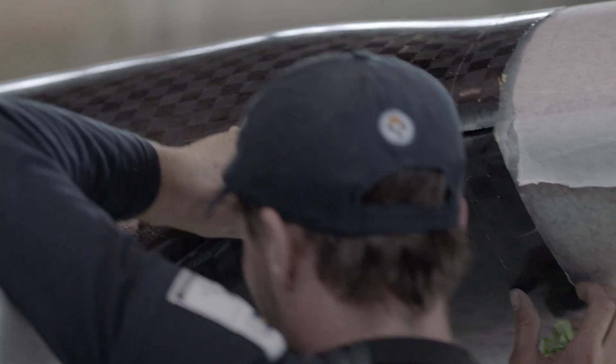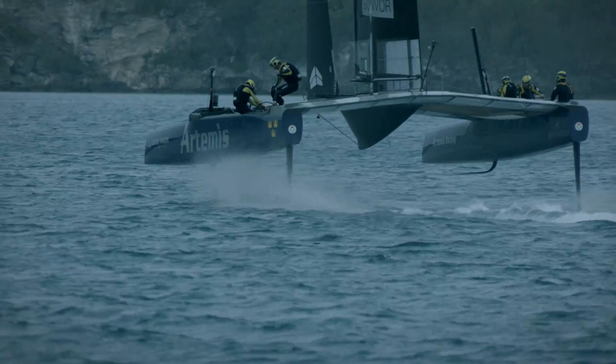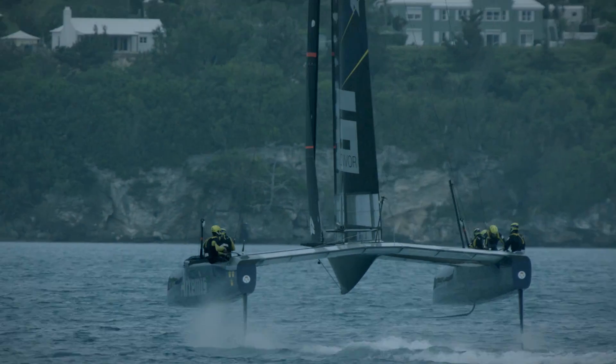We're working to tight tolerances, and small differences in section shapes on the Daggerboards can lead to relatively big gains on the water. Next year you'll see these AC50s doing in excess of 40 knots.